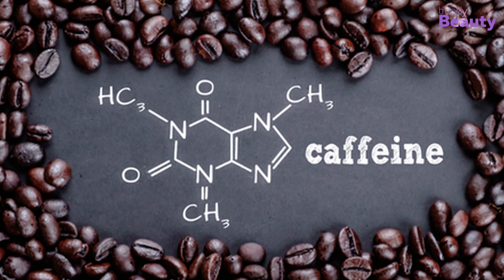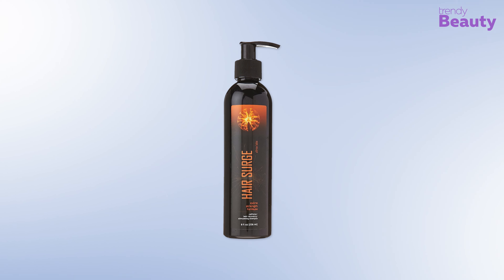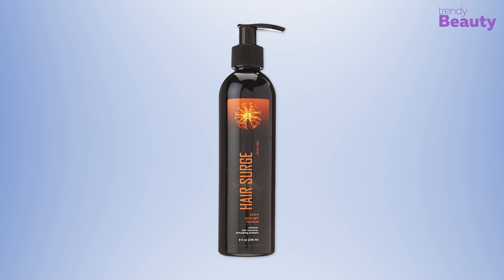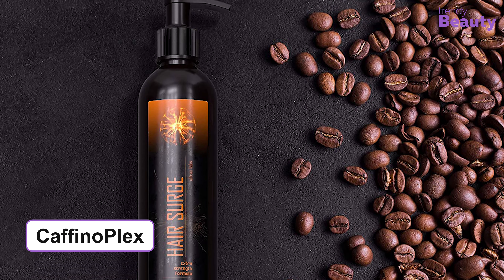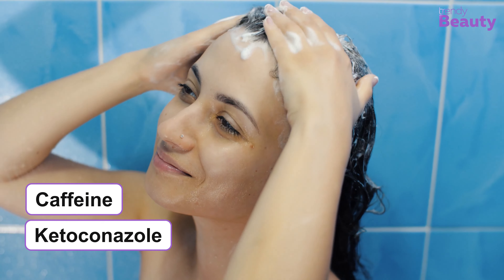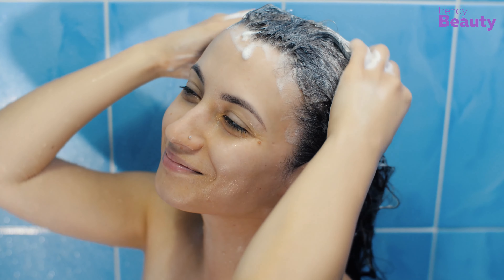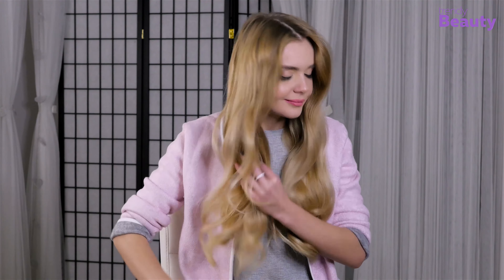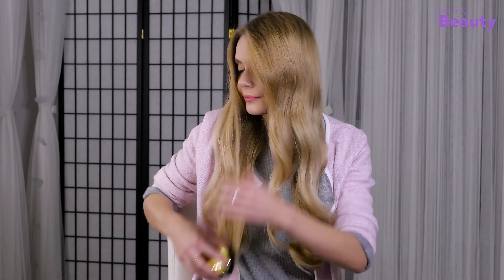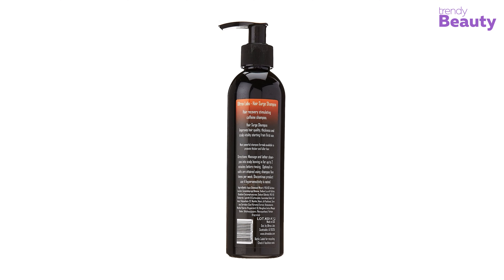If you want to strengthen your hair follicles with the goodness of caffeine, the Ultrax Labs Hair Surge might be the right option to consider. It is featured with CaffeineOplex, which is the combination of caffeine and ketoconazole that stimulates hair recovery with better quality and also helps to improve scalp vitality. Caffeine is known for improving hair follicles and encouraging healthy hair. It has anti-inflammatory and antifungal properties which effectively remove dandruff as well.